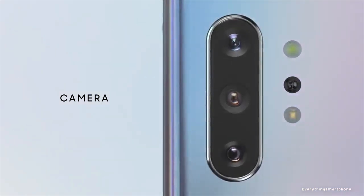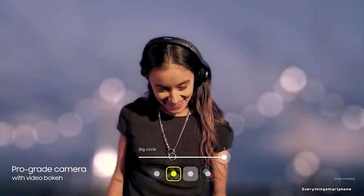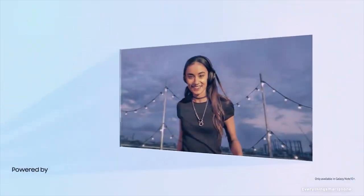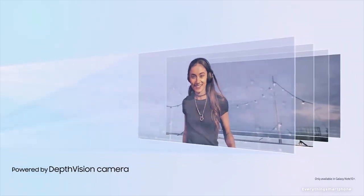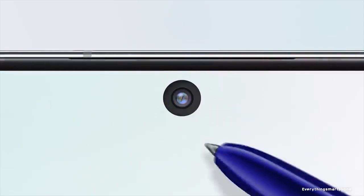For the main camera option of this smartphone, it has a quad camera setup on the back side: a 12MP main shooter with f1.5 aperture, a 12MP telephoto lens with f2.1 aperture, a 16MP ultra-wide lens with f2.2 aperture, and a TOF 3D VGA camera. On the front side, it has a 10MP selfie camera with f2.2 aperture.